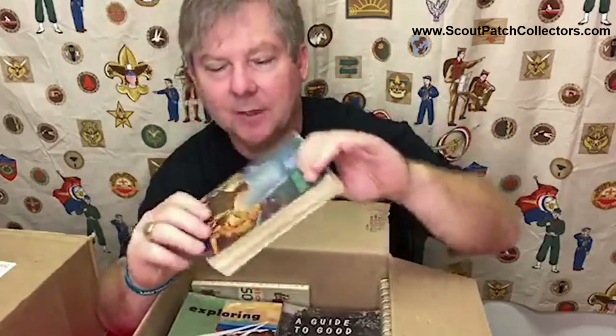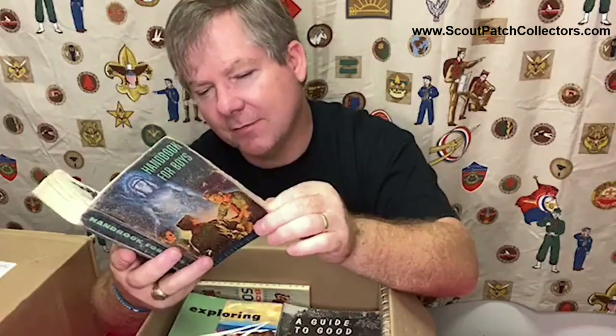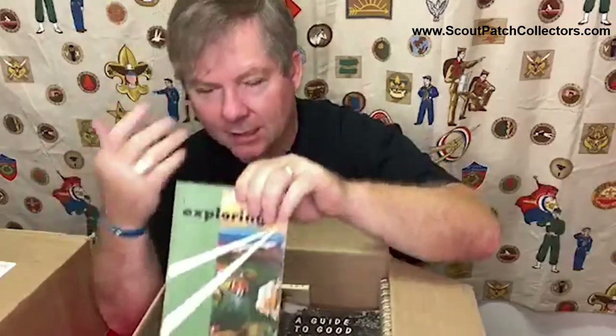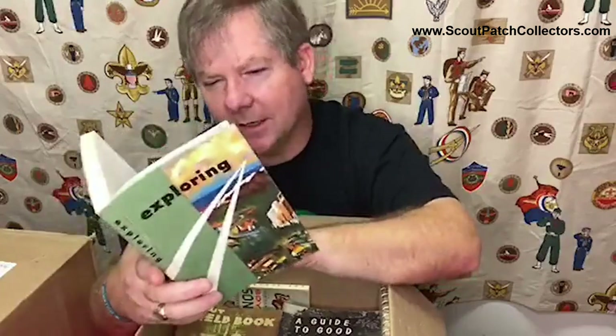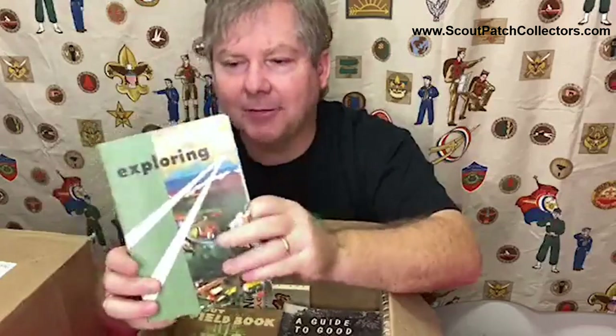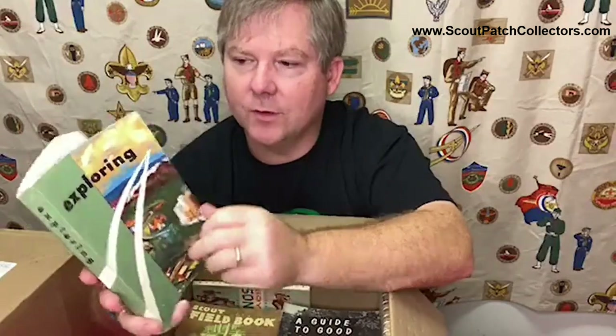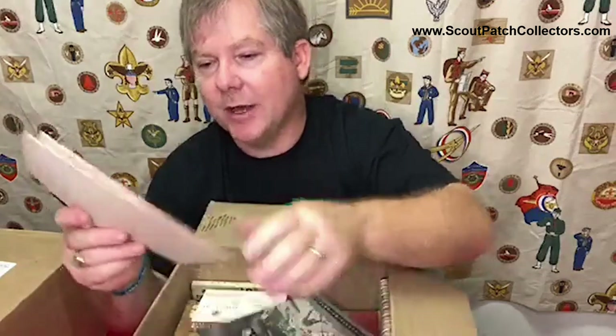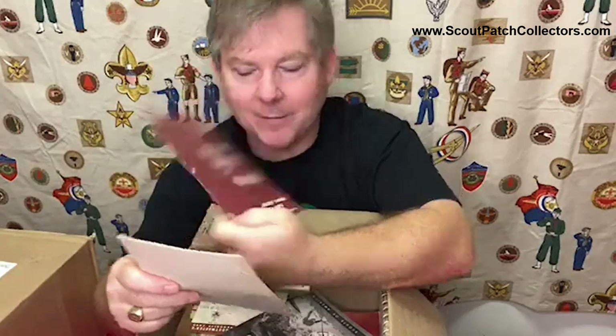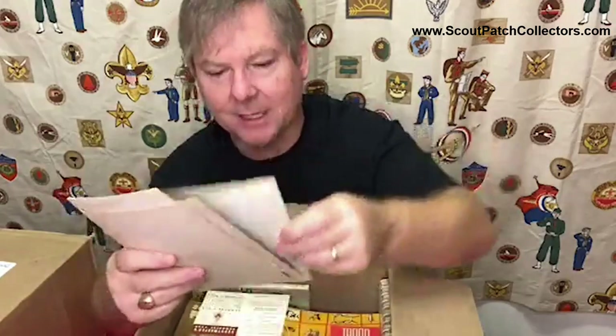Almost every collector has a collection of Boy Scout handbooks - this one's from 1957, the fifth edition. Just of this book, they printed 525,000 copies, so it's not going to be rare. Here's an exploring handbook - I actually have this in my collection as well because I collect explorers. This one is from after explorers stopped their rank advancement program that would lead to silver, so it's more focused on career awareness. Here are some cool things like how to train junior leaders in the patrol method - how does that ever get old?